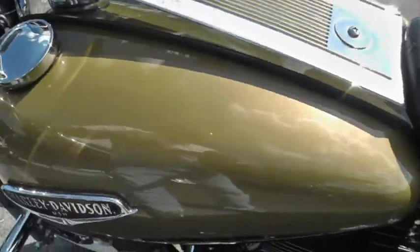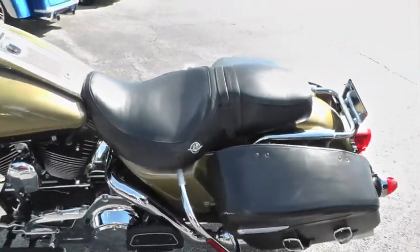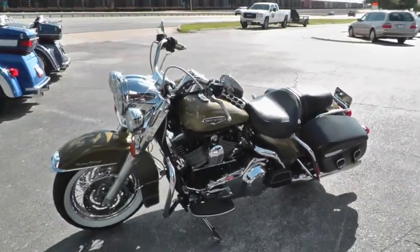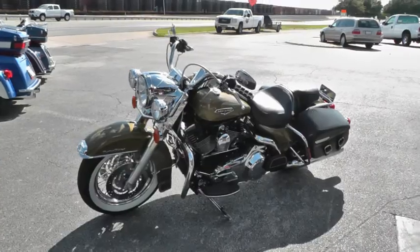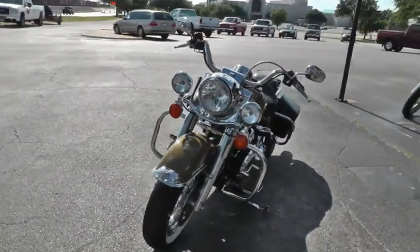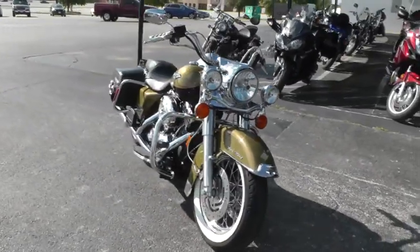When I move the camera, it's really not real evident. Anyway, it's been through our shop, checked out, serviced, and inspected. This bike's ready for the road and qualifies for some good financing and extended warranties.